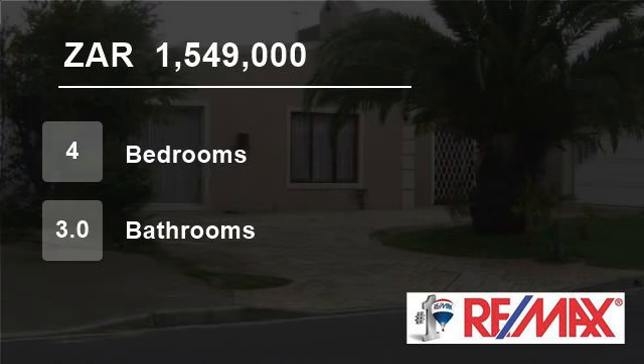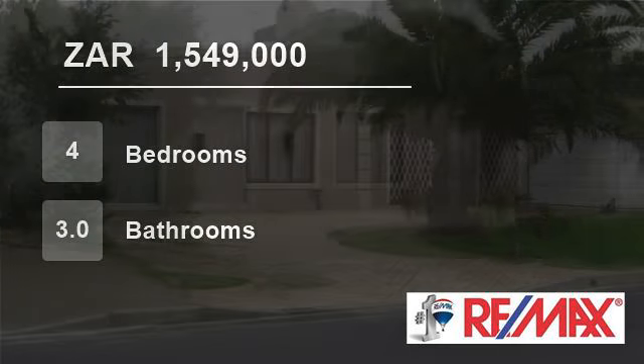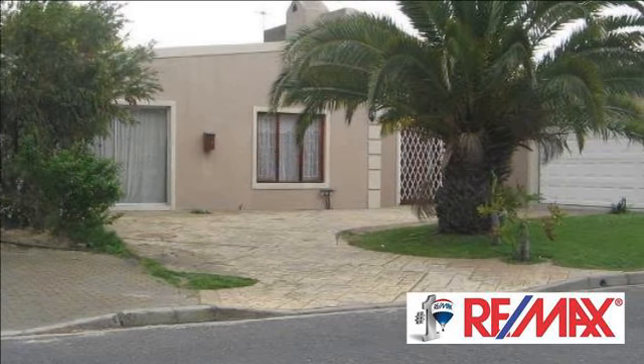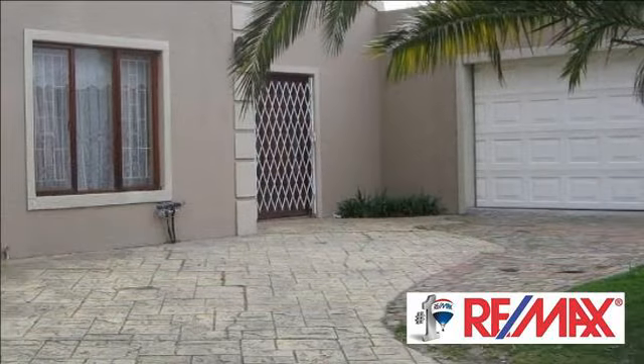Welcome to this four-bedroom house for sale in Bothasig, Cape Town 7441, South Africa, for 1,549,000 rand.